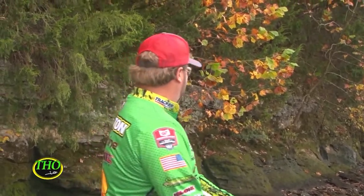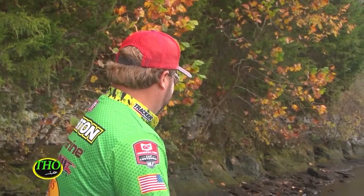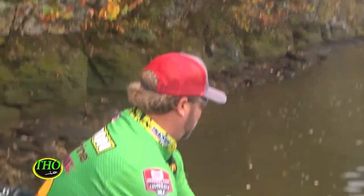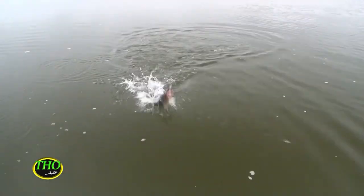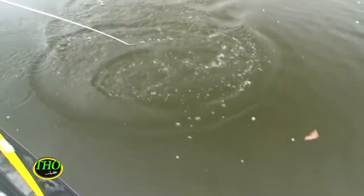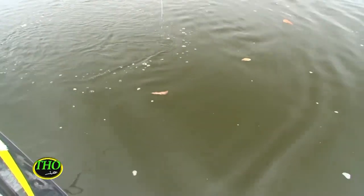There we go — first cast! He's coming right at me. Oh goodness, look at this fish. Look at that smallmouth! Oh yes, they go crazy. He came all the way to the boat and he was just coming right at me.